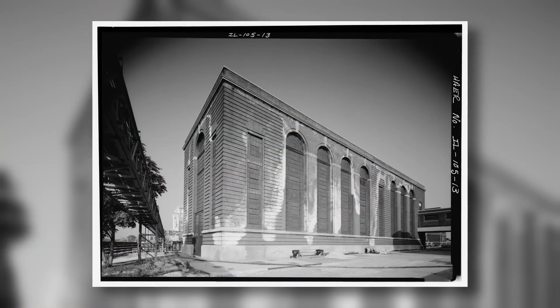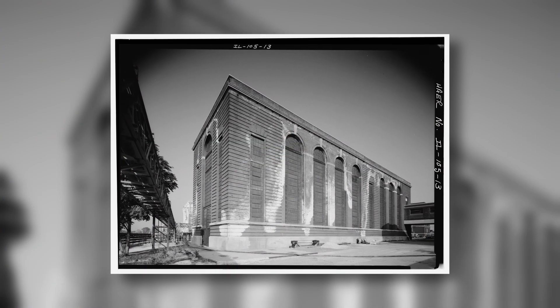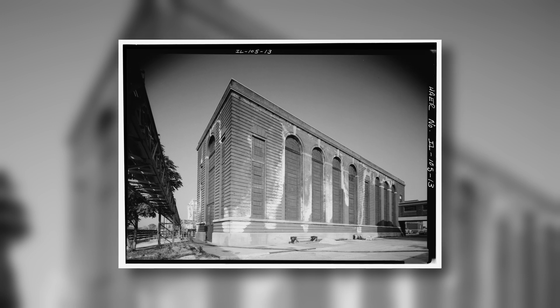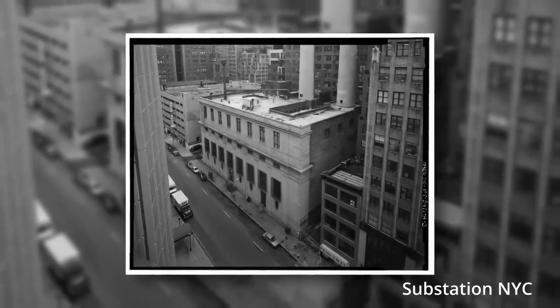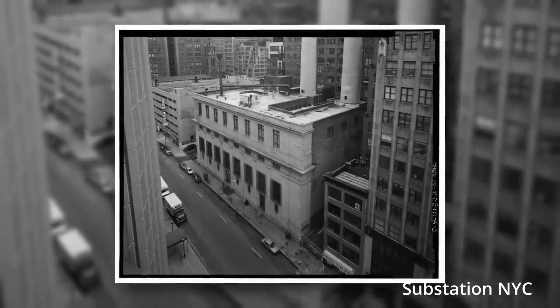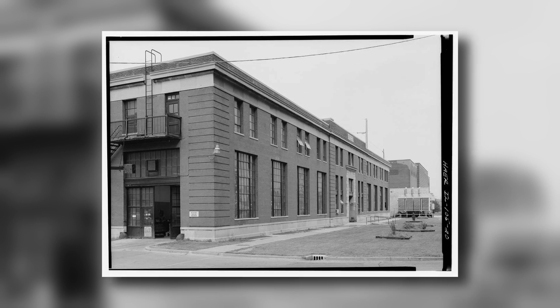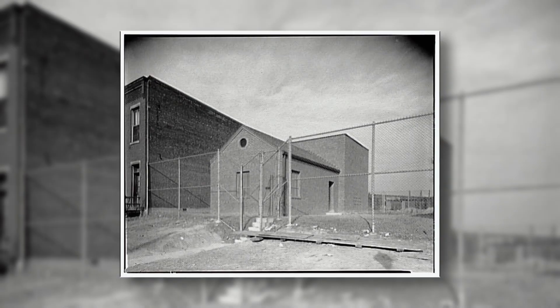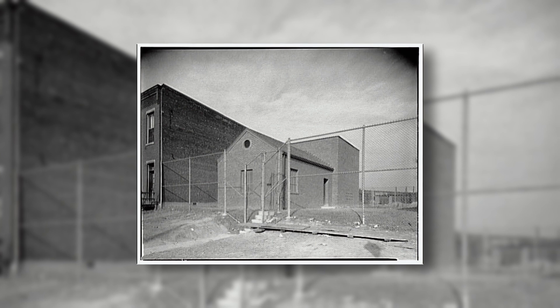In short, these buildings house electrical substations built to provide power to the downtown Chicago area discreetly, a topic we've actually covered in our video about New York's secret substations. However, the history behind the Chicago buildings is far more interesting. These utility buildings are the culmination of electrical progress in Chicago, dating back as far as the late 1870s.